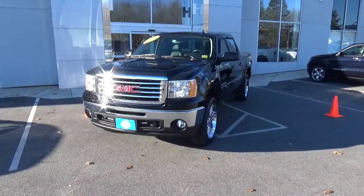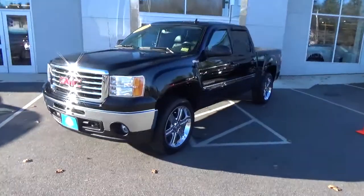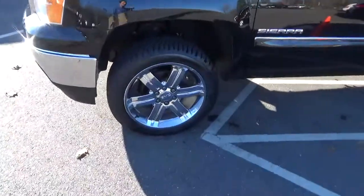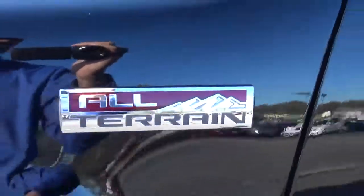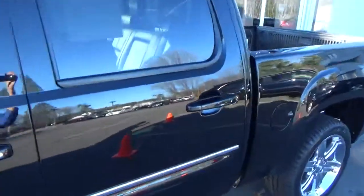It's a 2012 GMC Sierra. This is the Z71 package. It's got some nice upgraded wheels and tires all the way around, and it also has the all-terrain group on it. This is the larger four-door setup.